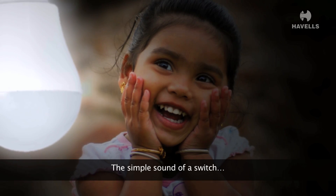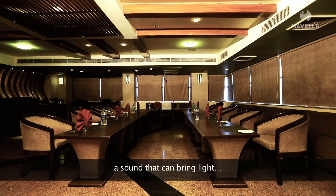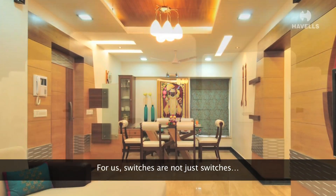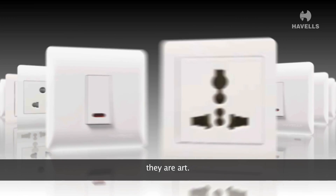The simple sound of a switch — a sound that can bring light, that can bring joy. For us, switches are not just switches; they are art. We are Havels.